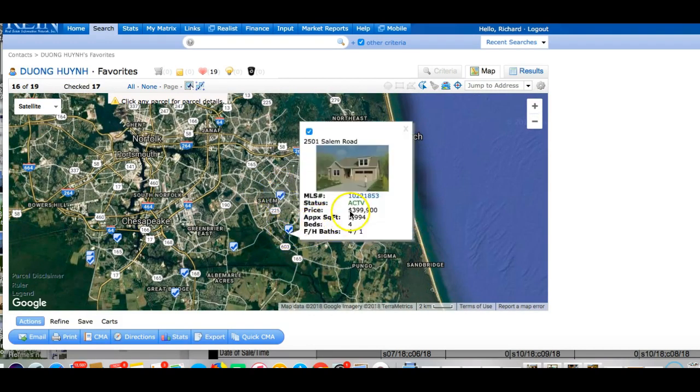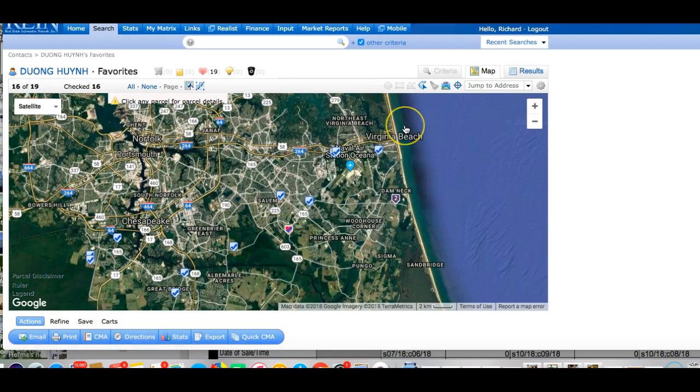Salem Road — we can take this off the list; it just went under contract. This is one I wouldn't recommend anyway. It's a country road that's starting to get developed, but it's kind of a cut-through with fast speeds and a curvy road — not the type of property I'd like to pull in and out of. It's a very eclectic area with some old run-down houses and a couple of newer homes.